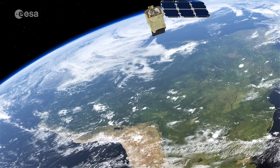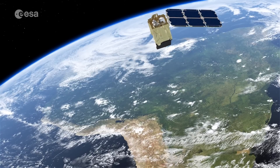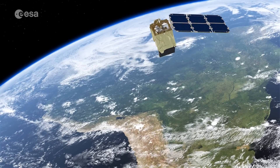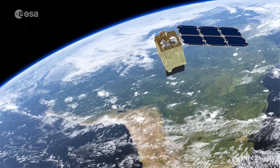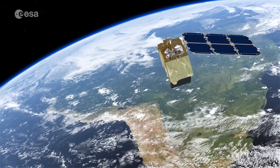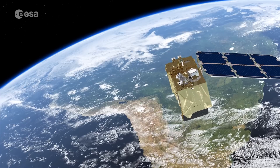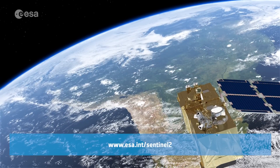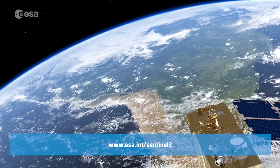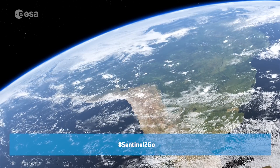Sentinel-2 is a two-satellite mission for Europe's Copernicus Environment Monitoring Program. The first satellite, Sentinel-2A, has been in orbit since June of 2015, and its twin, Sentinel-2B, is set for launch on the night between March 6th and 7th. You can follow the launch live via web stream through our website at www.esa.int, or join in the conversation by using the Sentinel-2Go hashtag on Twitter.